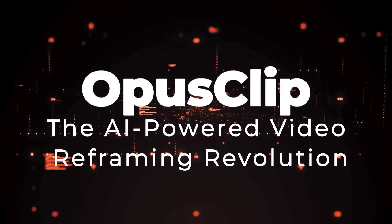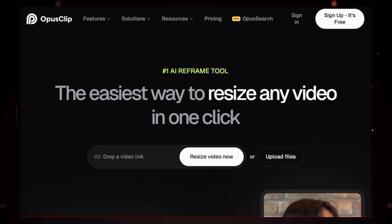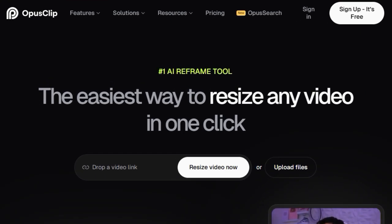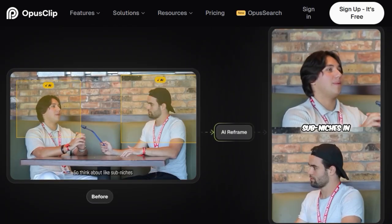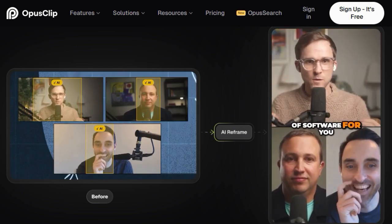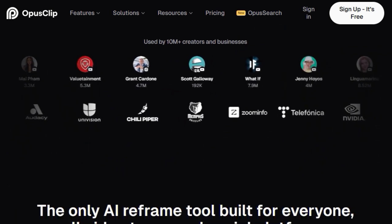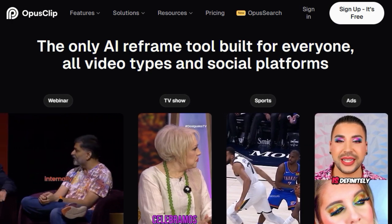Tool number three: Opus Clip, the AI-powered video reframing revolution. We're showcasing Opus Clip, a tool that's truly transforming the way we handle video content, especially when it comes to social media. What makes Opus Clip stand out is their groundbreaking reframe-anything model — the number one AI reframe model that lets you resize any video in just one click. Simply drop in a video link from platforms like YouTube, Google Drive, Vimeo, and many more, and Opus Clip gets to work.